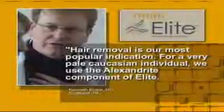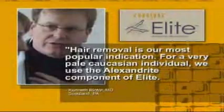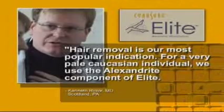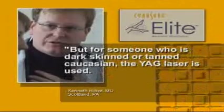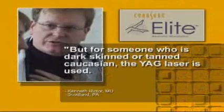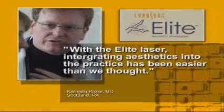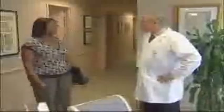Dr. Kenneth Richter says: Hair removal is our most popular indication. For a very pale Caucasian individual, we use the Alexandrite component of the Elite, but for someone who is dark-skinned or a tan Caucasian, the YAG laser is used. With the Elite laser, integrating aesthetics into the practice has been easier than we thought. My patients love the results — sometimes they cry over their results. They say that they're life-changing. They are absolutely thrilled with their results. I can say I'm not overstating this — they're thrilled.